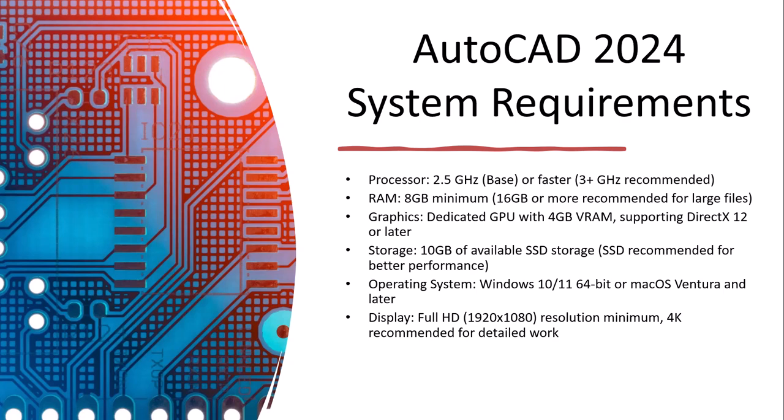Hi everyone, today I will show you what are the AutoCAD 2024 system requirements. These are the recommendations from Autodesk to run AutoCAD on a system or laptop.